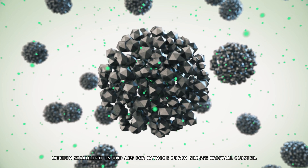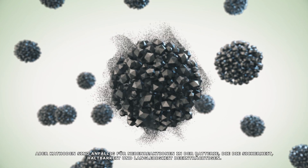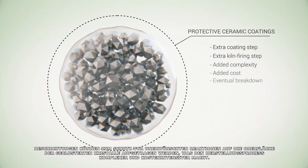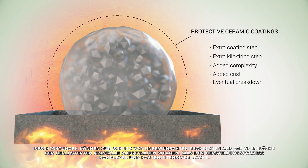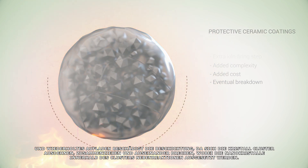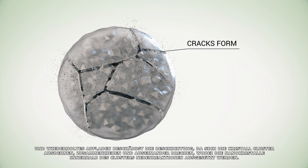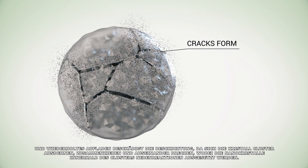Lithium cycles in and out of the cathode through large clusters of crystals, but cathodes are prone to side reactions in the battery, impacting safety, durability, and longevity. Coatings can be applied to the surface of the clustered crystals as protection against unwanted reactions, adding complexity and cost to the manufacturing process. And repeated charging damages the coating as clusters of crystals expand, contract, and break apart, leaving the nano-sized crystals within the cluster exposed to side reactions.